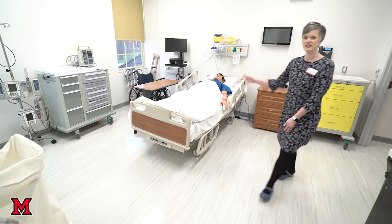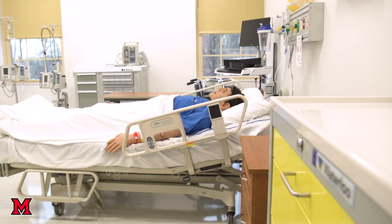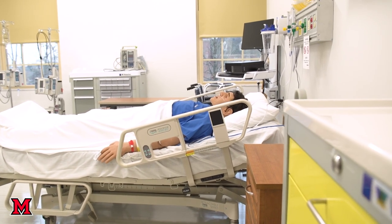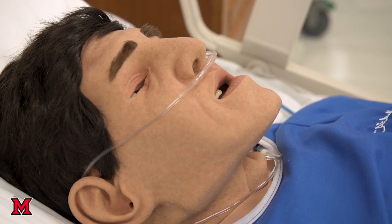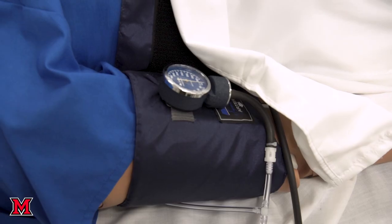This is a second high fidelity simulation room that we have. This is our adult male and again we can create scenarios that are very realistic so that students get the benefit of getting to respond to unusual situations that they may not actually see in clinicals, and also to common situations so that they build confidence as they learn here at Miami.